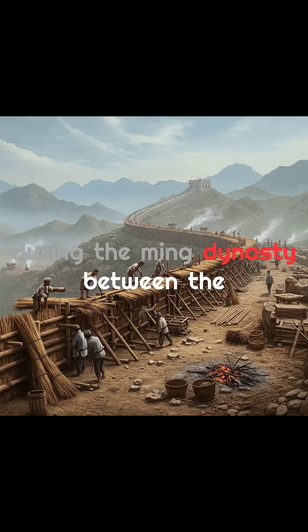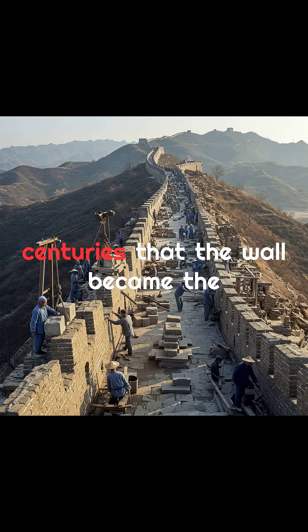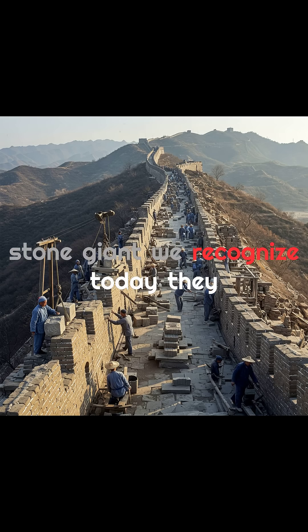But it was during the Ming Dynasty, between the 14th and 17th centuries, that the wall became the stone giant we recognize today.